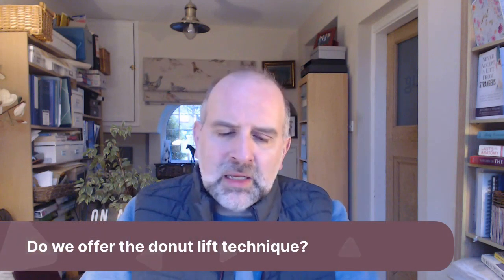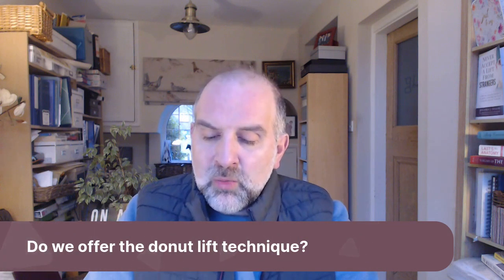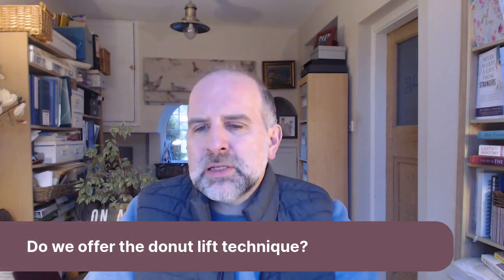Do we offer the donut lift technique? I'm going to probably say no to that question. I don't know what the other guys' views are. I don't know what Costas' view is on this, but I'm not a massive fan of the donut technique.